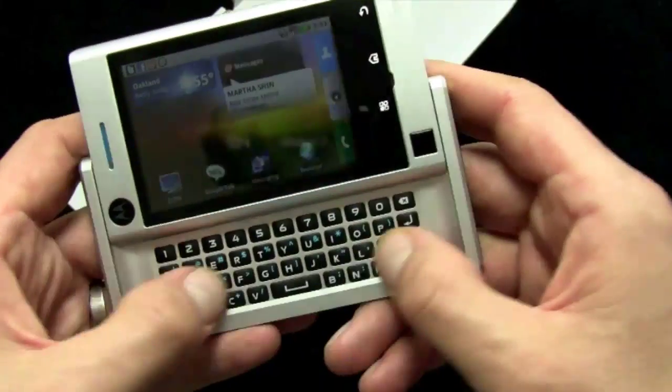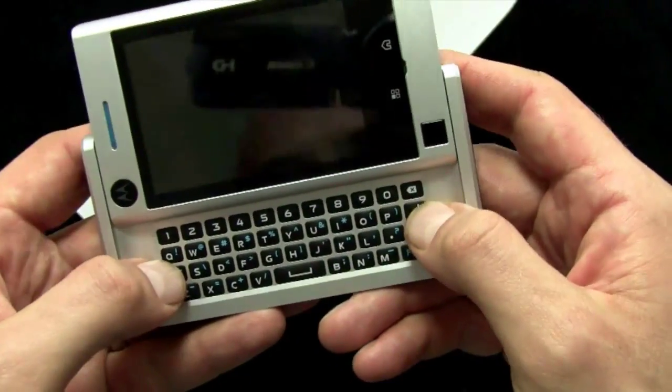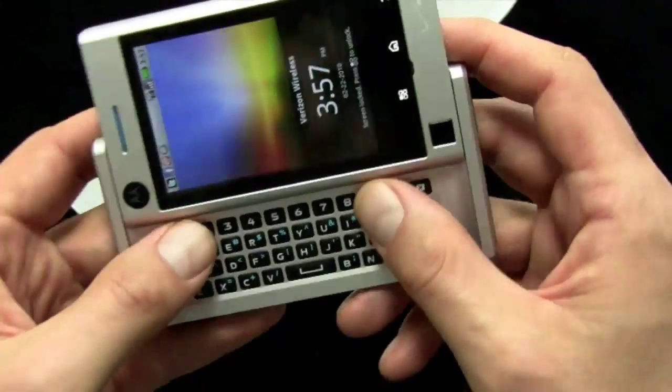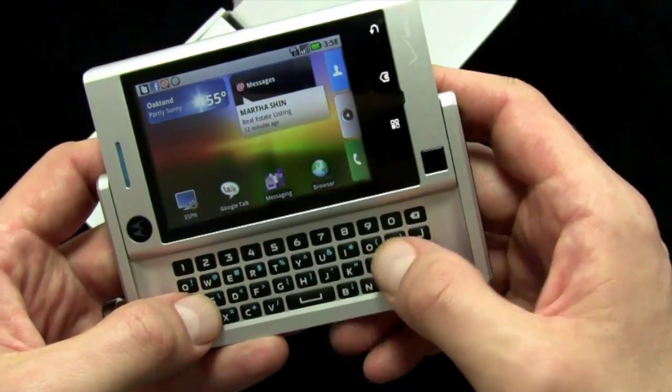You've got a full QWERTY keyboard, four row, double wide space bar. Works pretty well — in testing it at the press briefing it seemed to work pretty well. I'll fire it up in a second so we can see.